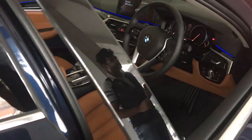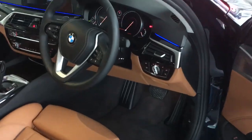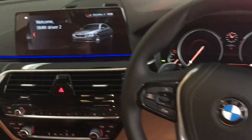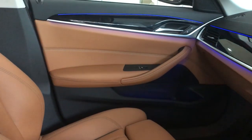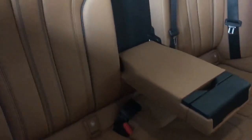This is how the dash of the all-new BMW 5 Series looks. This particular variant has a tan leather interior. Let's have a look at the rear seats — they look quite comfortable.